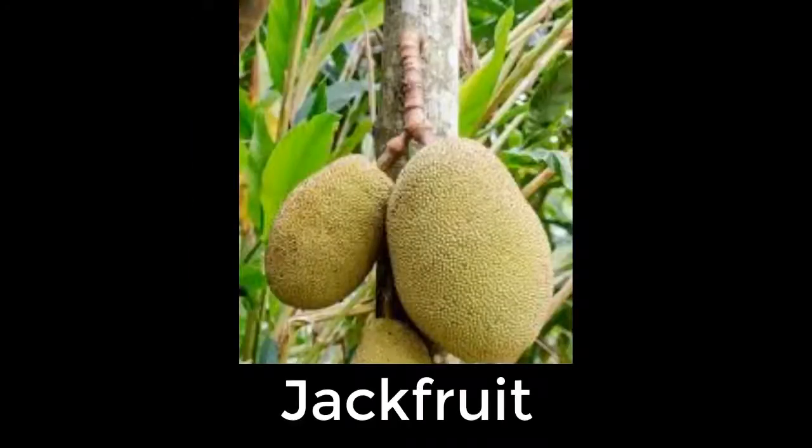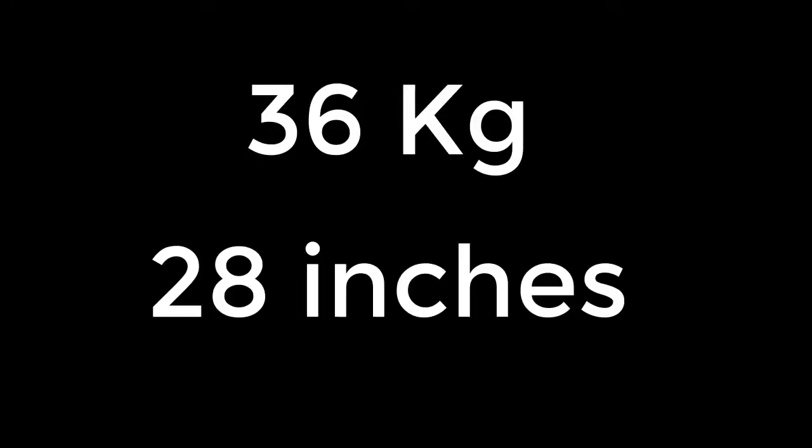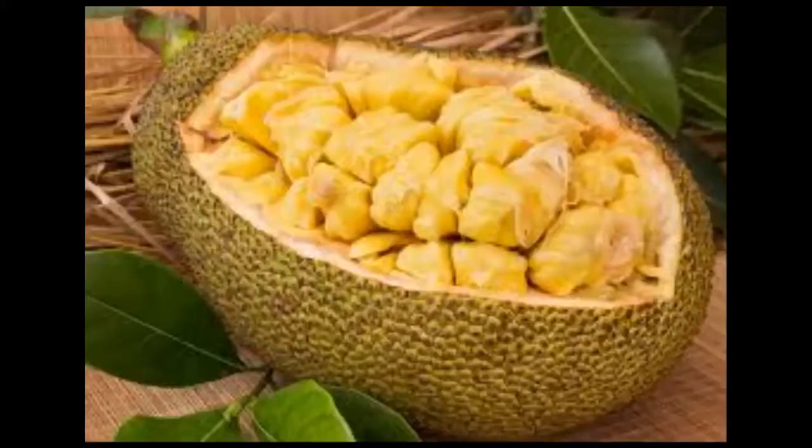Jackfruit is the largest tree-born fruit, reaching as much as 36 kg in weight and up to 20 inches in diameter. Ripe jackfruit is naturally sweet with a subtle flavor. It can be used to make a variety of dishes. It is the National Fruit of Bangladesh.